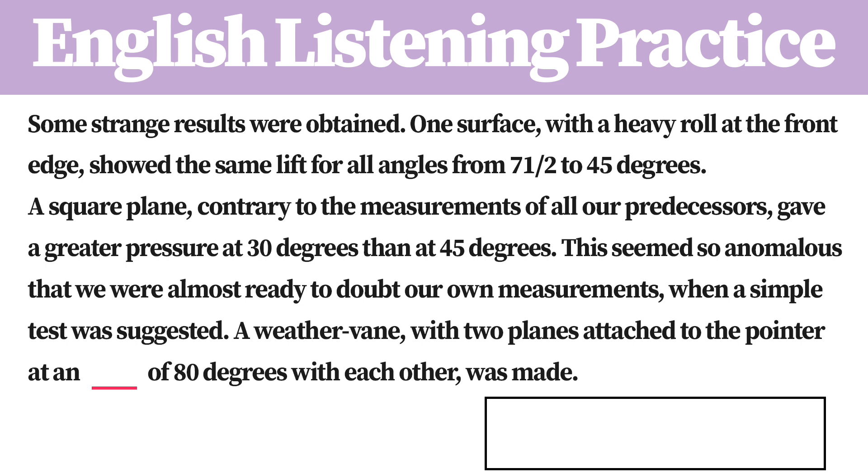This is an English listening practice. I will read a sentence. Please fill the blank space with a word.